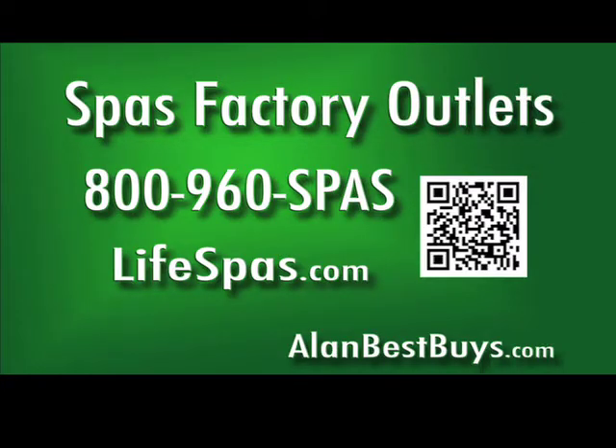Call for an appointment: 800-960-SPAS. Lifespas.com. Save up to 60% off. They serve all of Southern California and parts of Arizona.